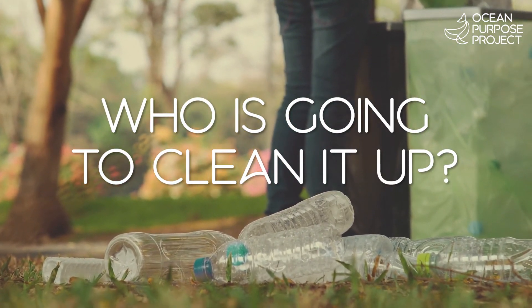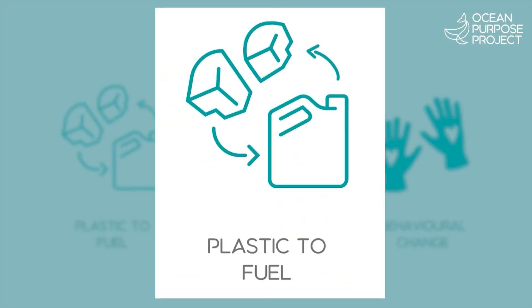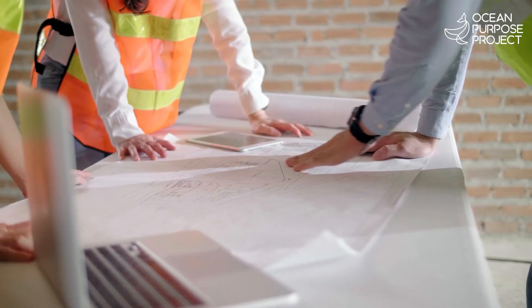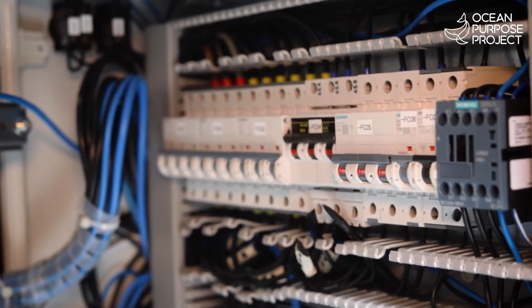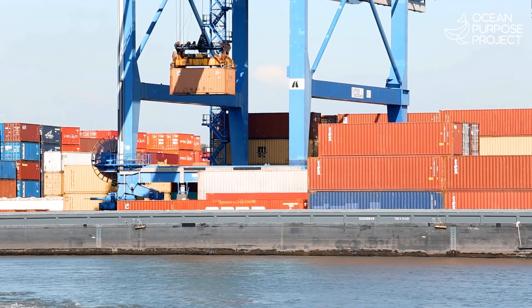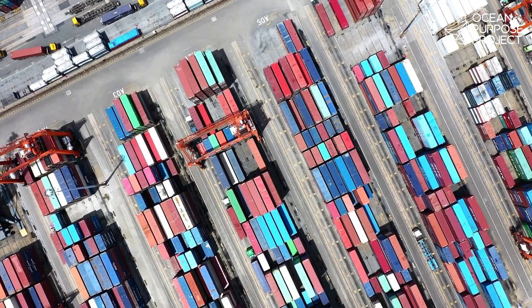Who's going to clean it up? At the Ocean Purpose Project, we have a plan to turn all that trash into treasure. Mentored by Shell, with engineering consultants from Germany, Singapore and India, we've developed the OPP Plastic to Fuel Unit — an easily deployable waste management solution that supports communities at scale.